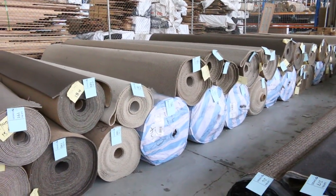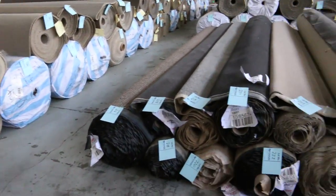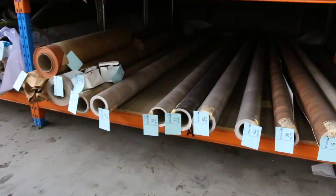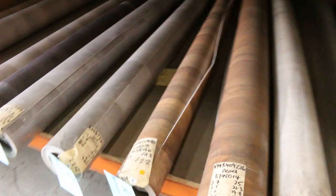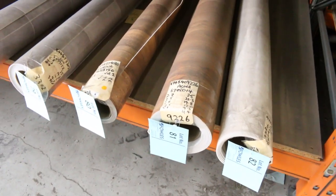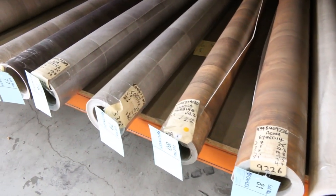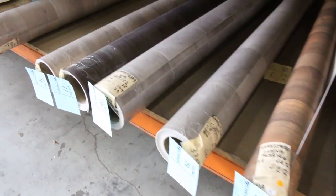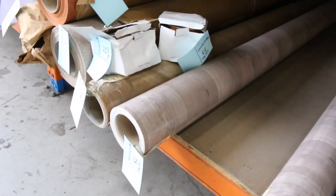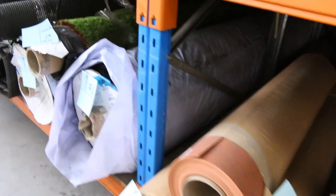Then we move across to vinyl — these are offcuts and roll-ins, four metres wide. $25 a linear metre will get you a start on that, and there are quite a few different colours to pick from. They're around about two to five metres in length, but your catalogue will tell you — look at lot number 75 and it'll tell you exactly how long it is.